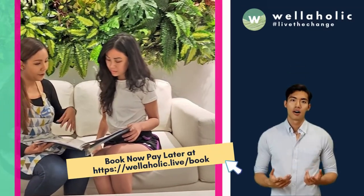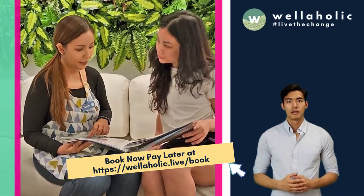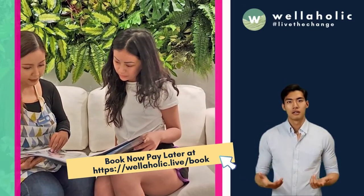We look forward to seeing you at Wellaholic. Check out our website at Wellaholic.com, or to make a free booking, go to Wellaholic.com/book. See you.